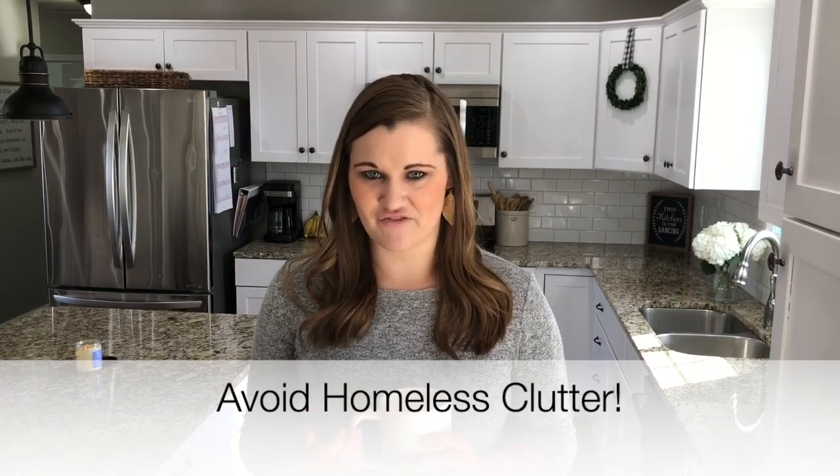The very first thing that we do is we make sure to avoid homeless clutter, which means that we have a place for everything. At the end of the day, even if our kitchen gets super messy, everything has a place to go back to. We cook in this kitchen, do homework, do all the things — and I'm glad that we live life here — but I want everything put away and clutter-free at the end of the day.